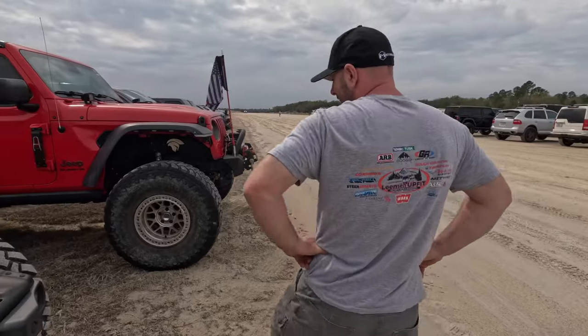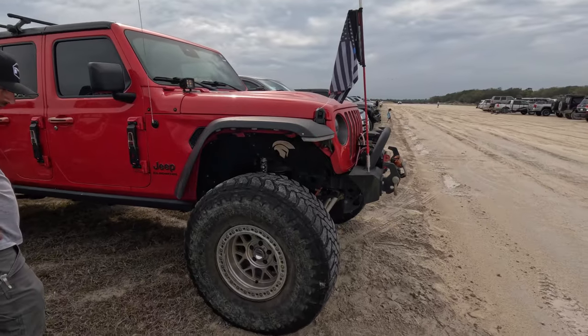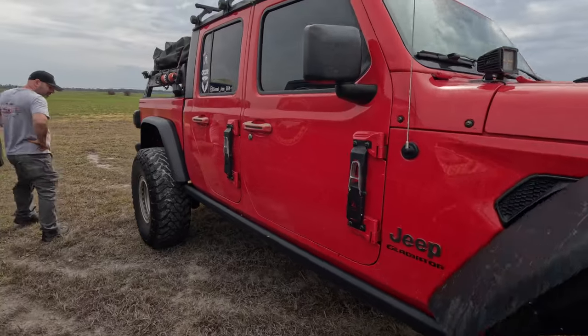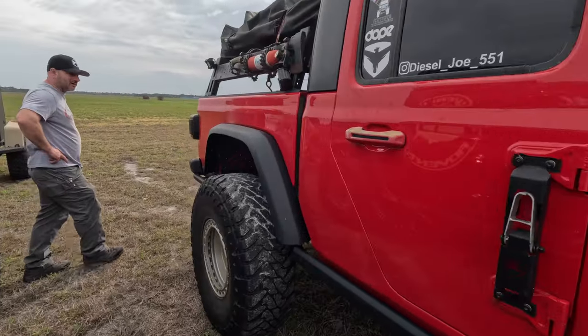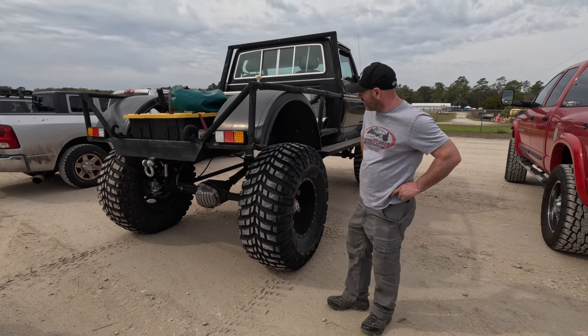Here we've got a diesel Gladiator on 40s, still on Dana 44 axles with nice KMC beadlocks. Nice Jeep.